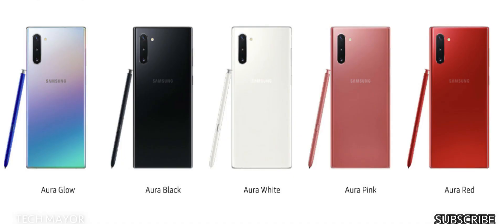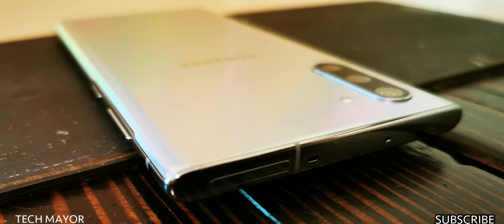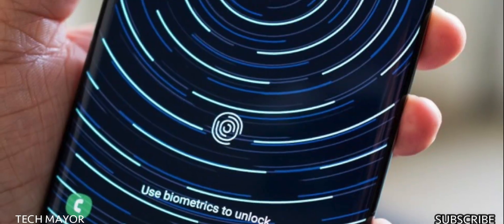The Note 10 and Note 10 Plus come in six colors: Aura Glow, which refracts light to create beautiful colors; Aura White; Aura Black; Aura Pink; Aura Red; and Aura Blue, which is exclusive to the 5G version and only available on the Samsung website.